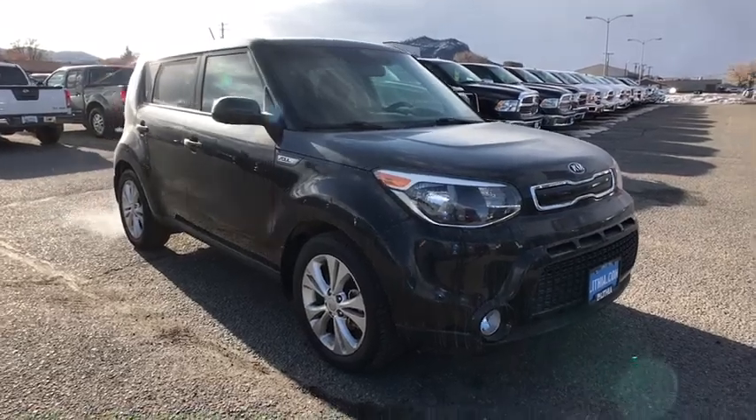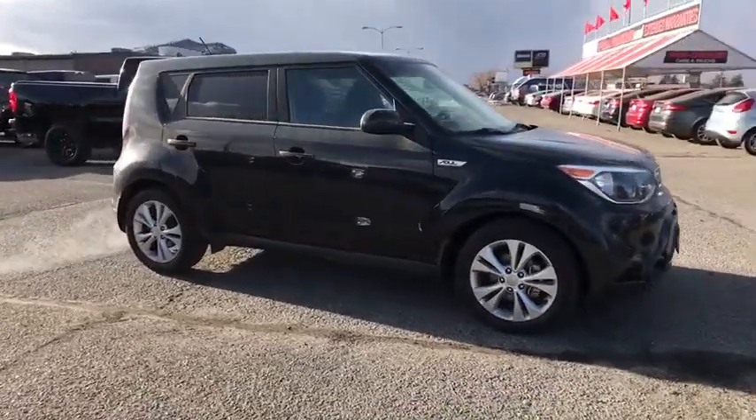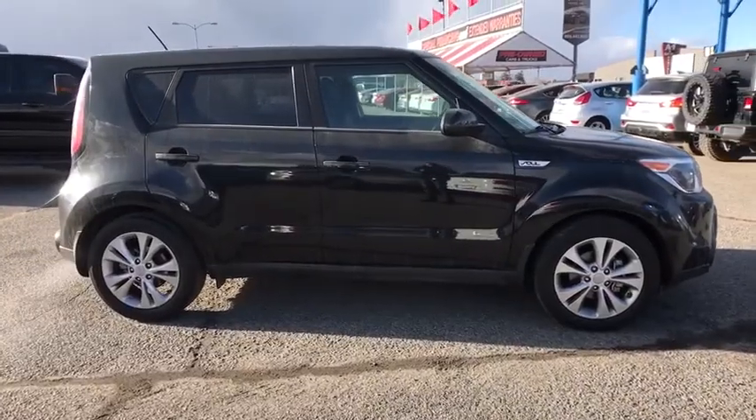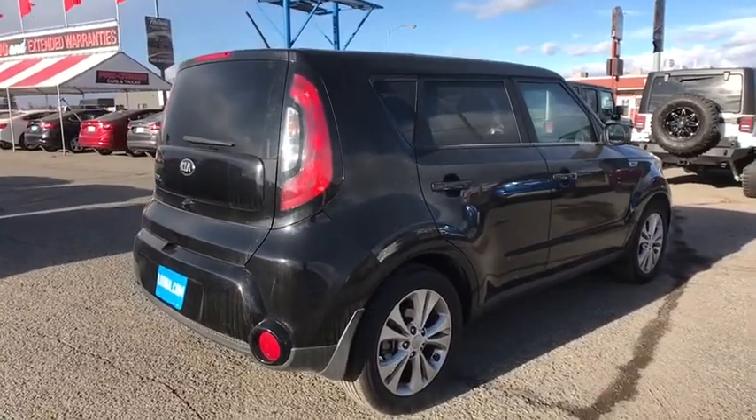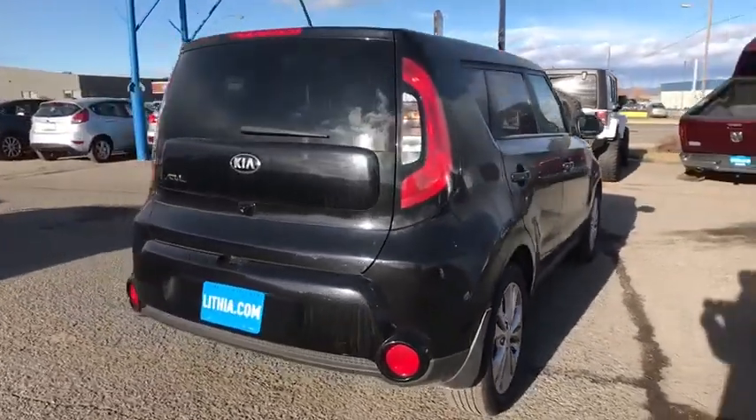Make a great choice today with the 2016 Kia Soul. The Soul is quick and ready with its innovative, catchy style, a sharp, roomy, and well-fitted cabin, and a comprehensive list of safety and fun features.